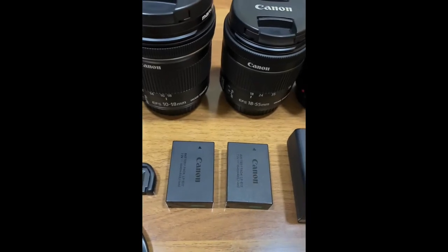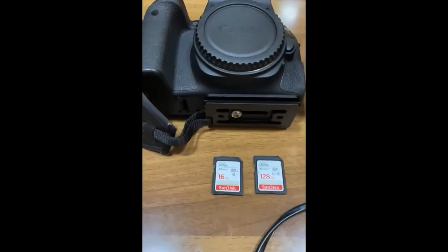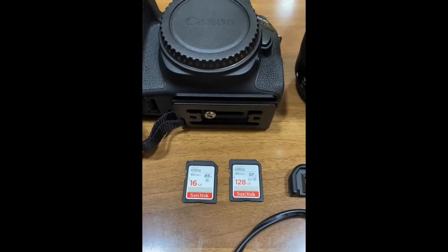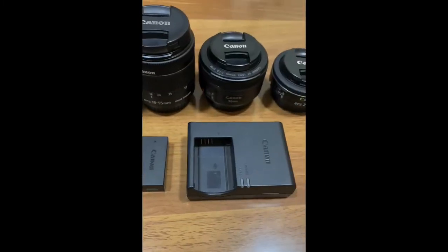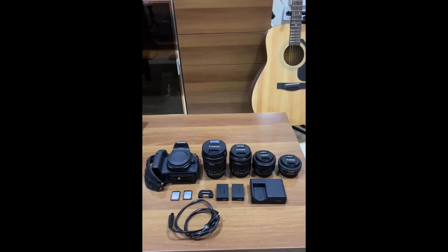It also comes with 2 batteries, 1 extra viewfinder frame, 2 SD cards — 116GB and 128GB — and the charger. I'm selling all of this for 4,000 Qatari Riyals.